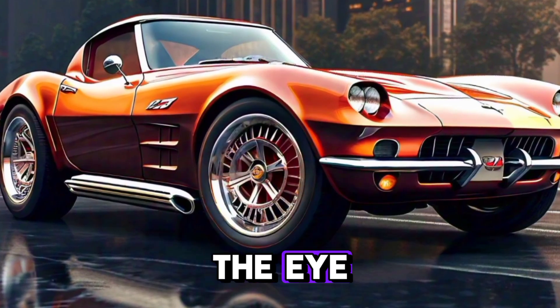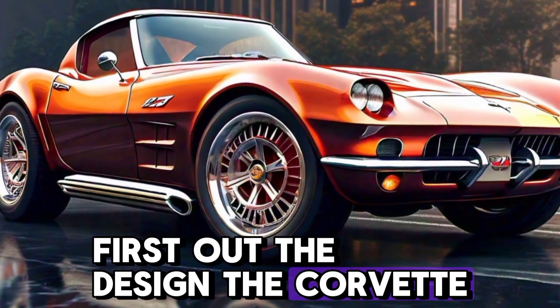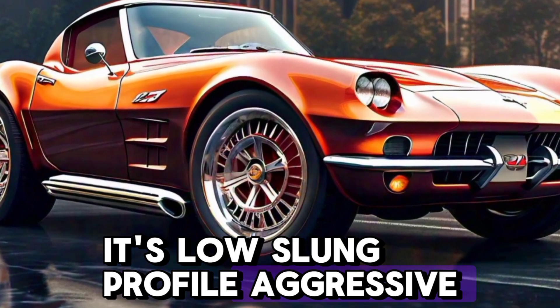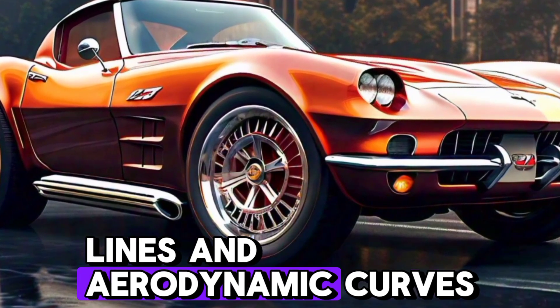Let's start with what catches the eye first: the design. The Corvette is instantly recognizable, with its low-slung profile, aggressive lines, and aerodynamic curves.